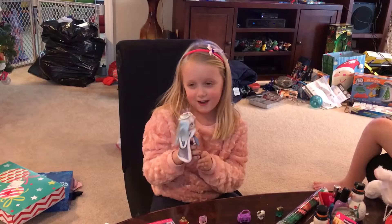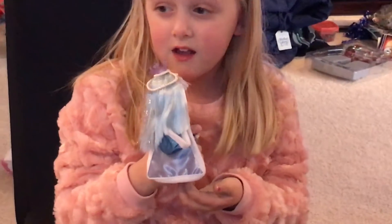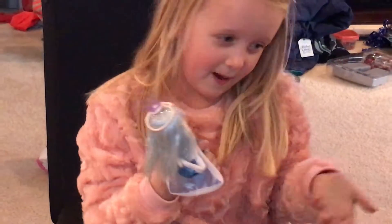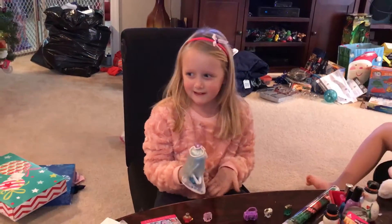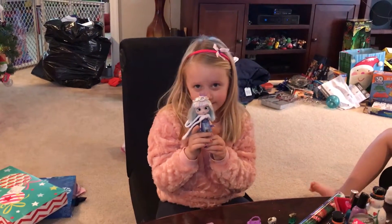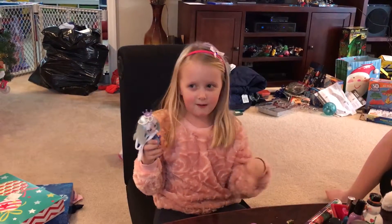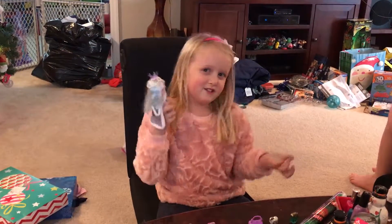I love her. She's my favorite toy I got for Christmas. I wasn't really playing with her because I wanted to open all my other toys. But she was the first one I opened, so that means I'm more excited about her. But I'm excited about my other toys, too.